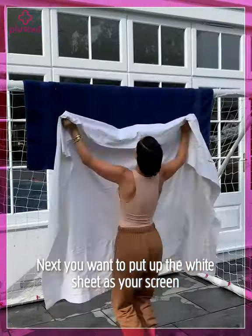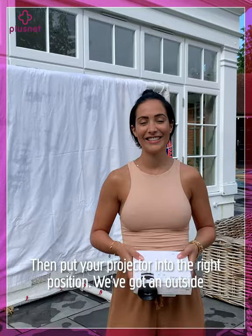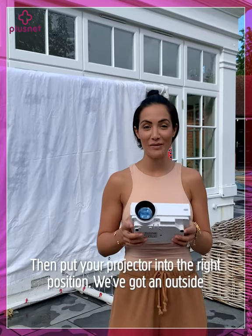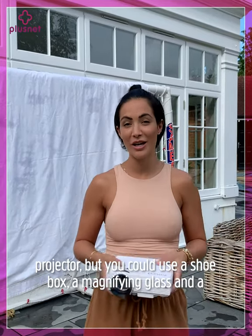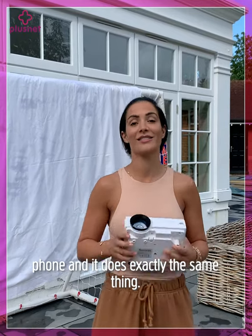Next, put up the white sheet as your screen. I've used some bulldog clips to hold it in place, but you can use hair clips or anything like that. Then put your projector in the right position. We've got an outside projector, but you could use a shoebox, a magnifying glass and a phone, and it does exactly the same thing.